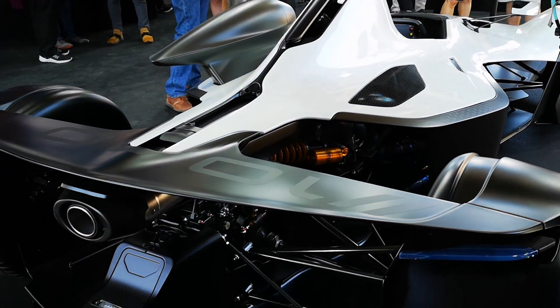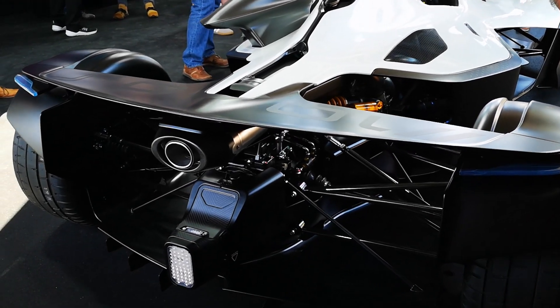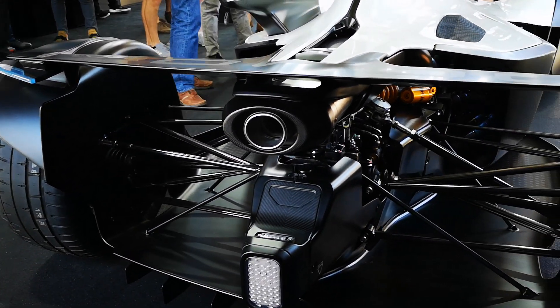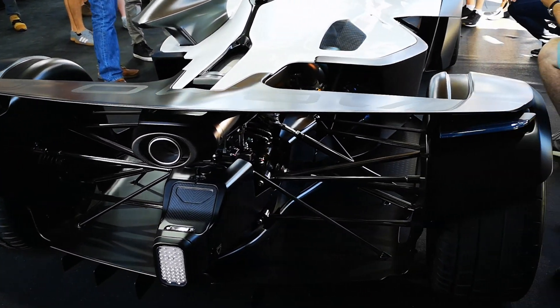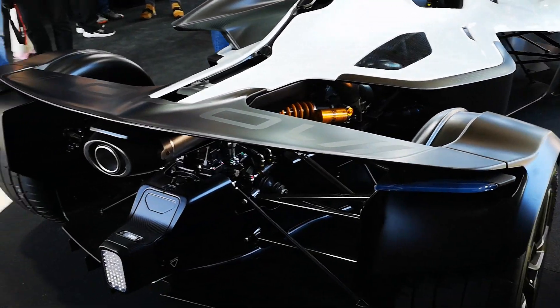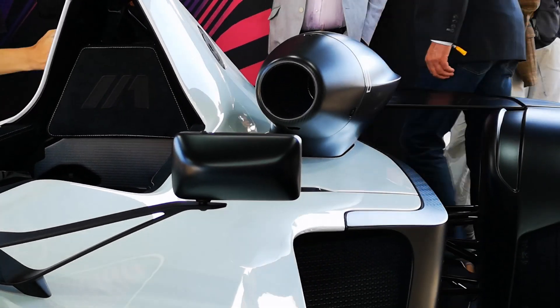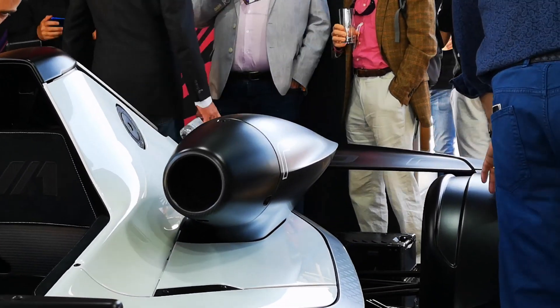A number of materials have been used to reduce weight including magnesium and graphene. The entire vehicle is lower and longer than the old Mono, giving better aerodynamics. And of course it's hard to miss that intake on one side of the vehicle which feeds air into the 4-cylinder engine.